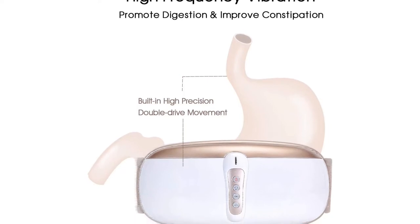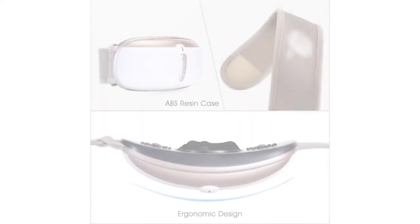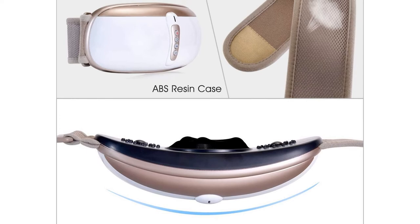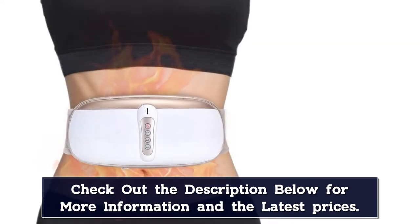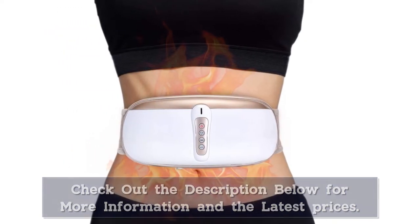The machine is made with top-quality ABS material, and the waist belt inner lining is made with polyester fiber mesh, which is environmentally friendly and easy to absorb sweat. The waist belt is very flexible and can be adjusted up to 37.8 inches. It gives a relaxing massage to your abdomen, shoulders, thighs, waist, and more.